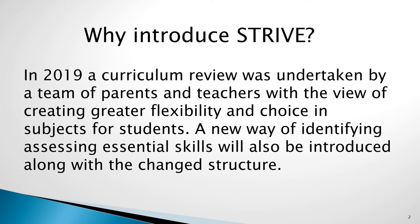Part of this review also identified the need to focus on the development and assessment of critical skills for students. This aspect of the change will be communicated as students begin each of the units that they undertake in Stage 5.